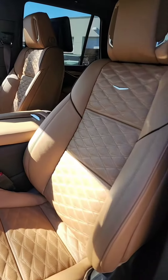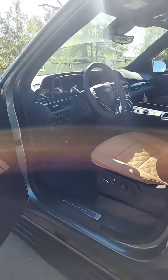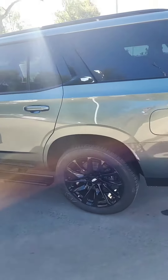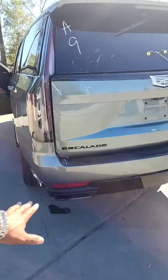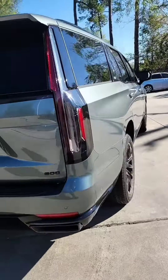And it definitely is going to have that brandy interior that everyone desires — this is definitely a beautiful diamond stitch pattern. This one is equipped with the Super Cruise. For those who are not familiar with Super Cruise, this car does drive itself on any lane of the highway across the United States of America. This one is equipped with the Onyx package — it does have the black lettering and the monochromatic badging.